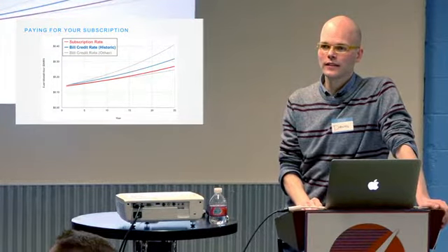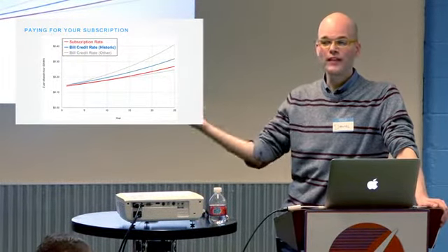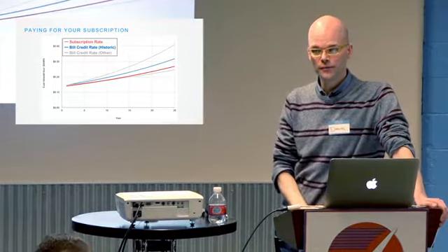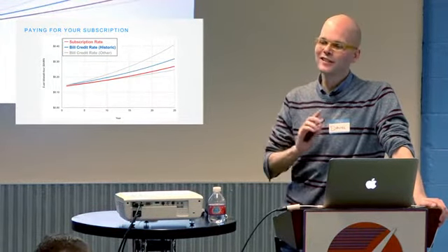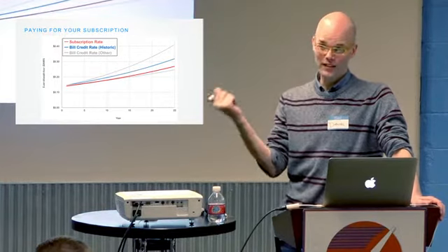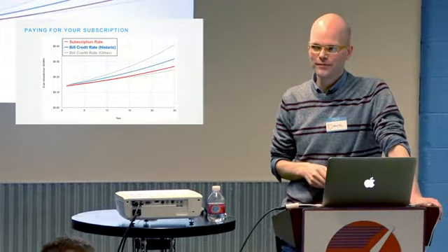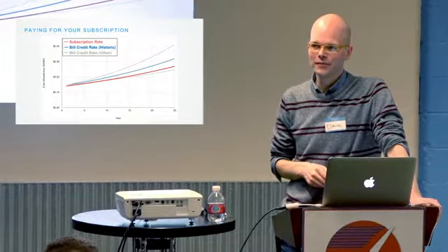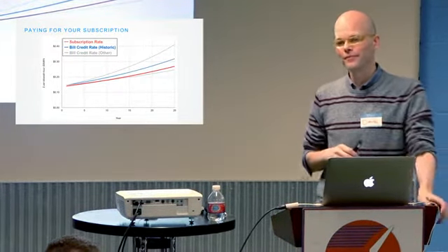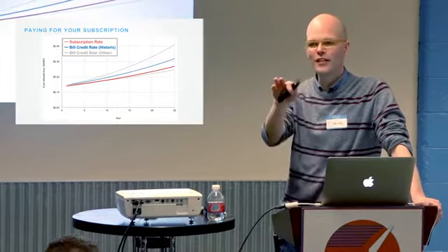Where is the income stream for community solar partners? As a subscriber, you pay the provider for your subscription and get the bill credit from Xcel. The provider's income is entirely from subscription payments — there's nothing else. You're paying them for the production you subscribe to, and their agreement with Xcel means Xcel gives you the bill credit. It's a pay-as-you-go model where they're asking for revenue over time; they put it under a fixed cost arrangement.